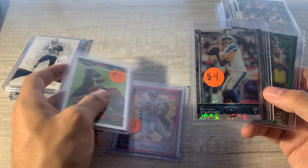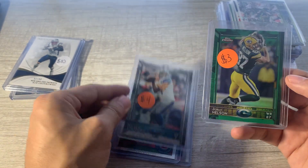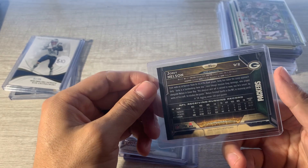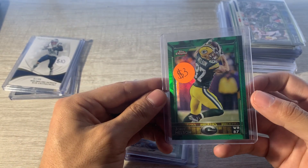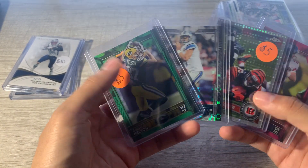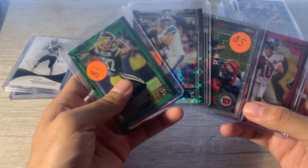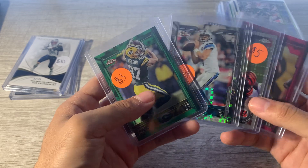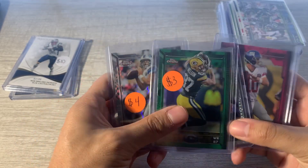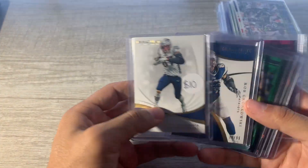Stafford 2015 X-Fractor — thought that was cool. And then Jordy Nelson green — these are not numbered, I believe. Just thought it was cool with the color match, Packers. Offered $10 bucks for all of them — that's 8, 12, 15 cards — and they took it. So same table, $25 bucks for all of these. Thought it was pretty cool.